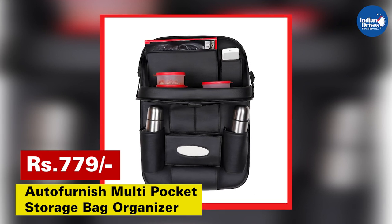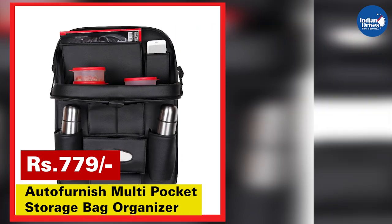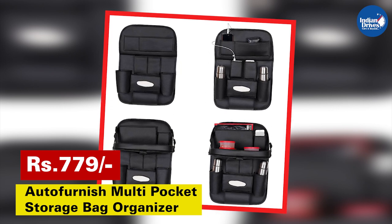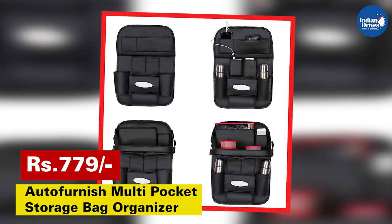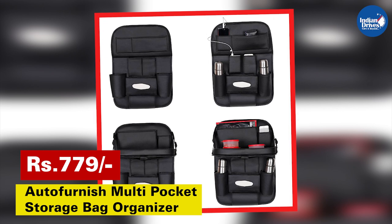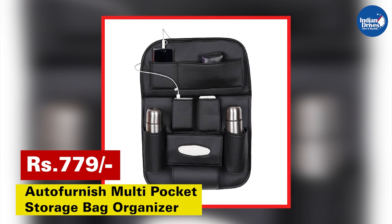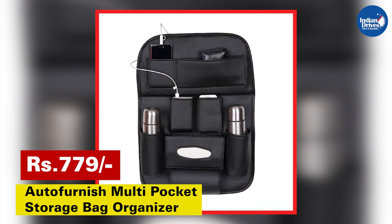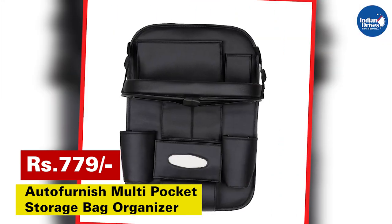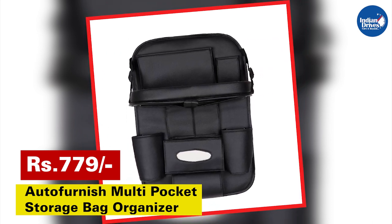The Autofurnish multi-pocket storage bag organizer is the perfect choice for people who like to travel or drive in an organized way. Its best feature is its universal fit. It has multiple compartments including one iPad mini pocket, two cell phone pockets, two bottle holders, one tissue box holder, a magazine pouch holder, one umbrella holder, and a folding car meal tray. It is made of superior PU leather with good toughness, blends well with your car's aesthetics, fits in any seat, and is easy to clean with just a wet cloth wipe. It also keeps your original car seat covers clean and tidy.